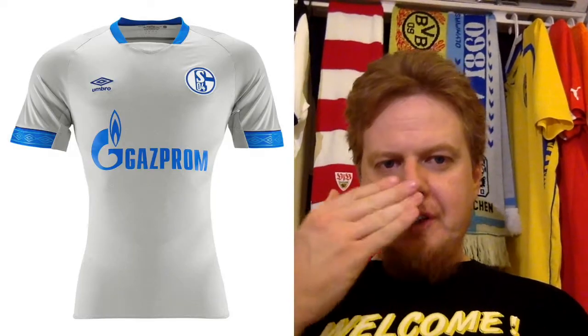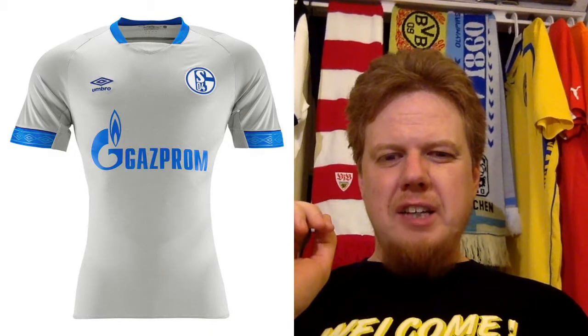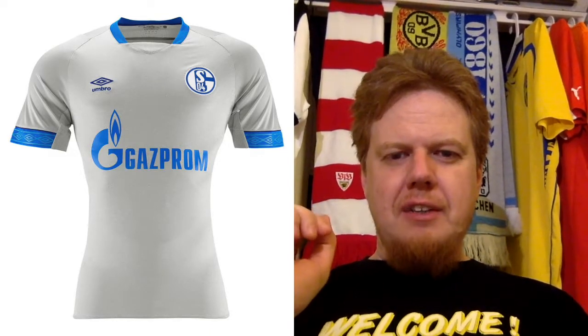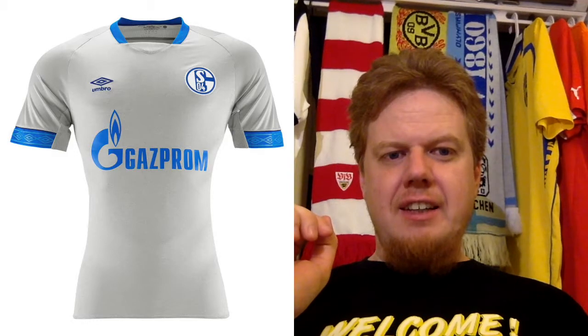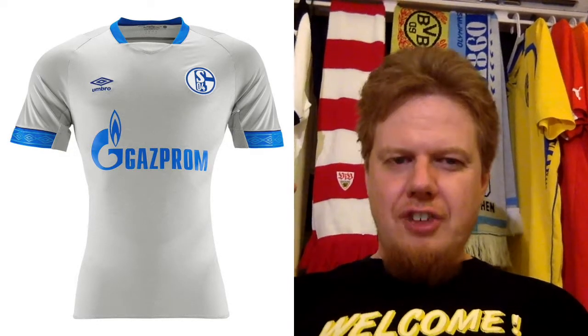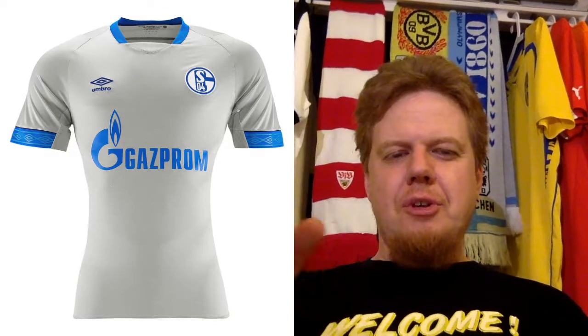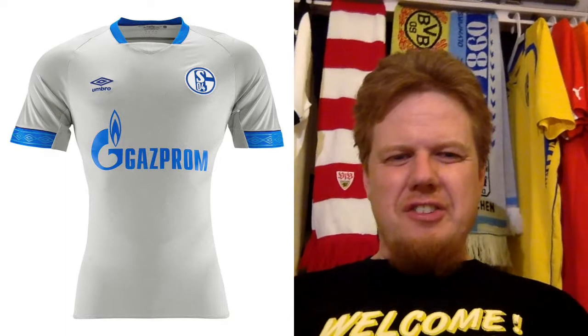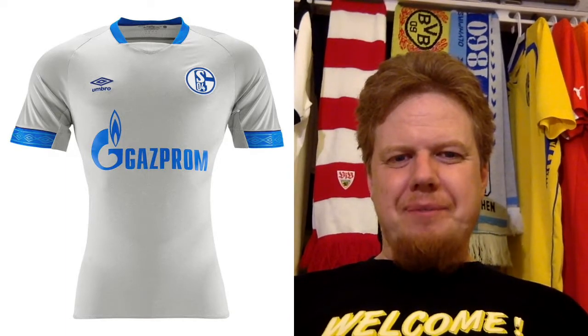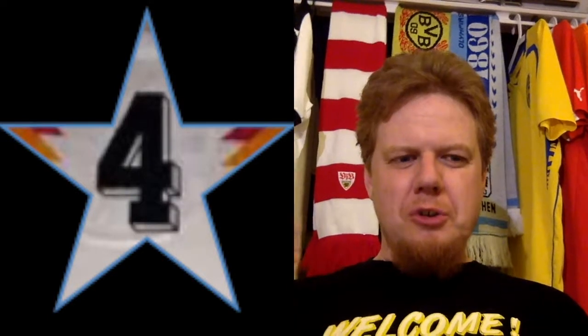The away jersey is a little bit more adventurous — it's an off-grey tone with light blue. I don't like that too much. The light blue doesn't fit with the royal blue. Schalke should have a royal blue away, and the off-grey would be okay paired with royal blue, but this way I just don't like it. I give it a 4 — not horrible, but it could be much better.